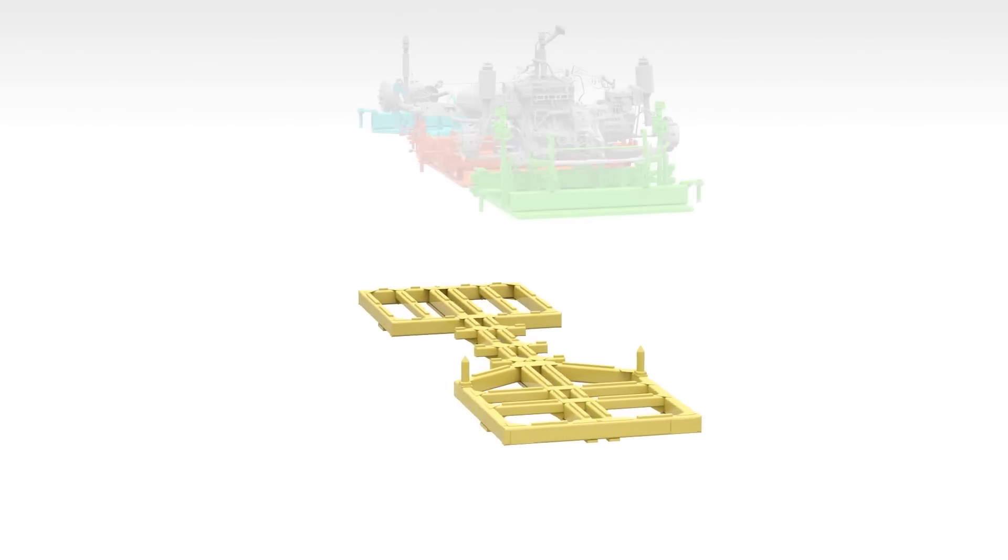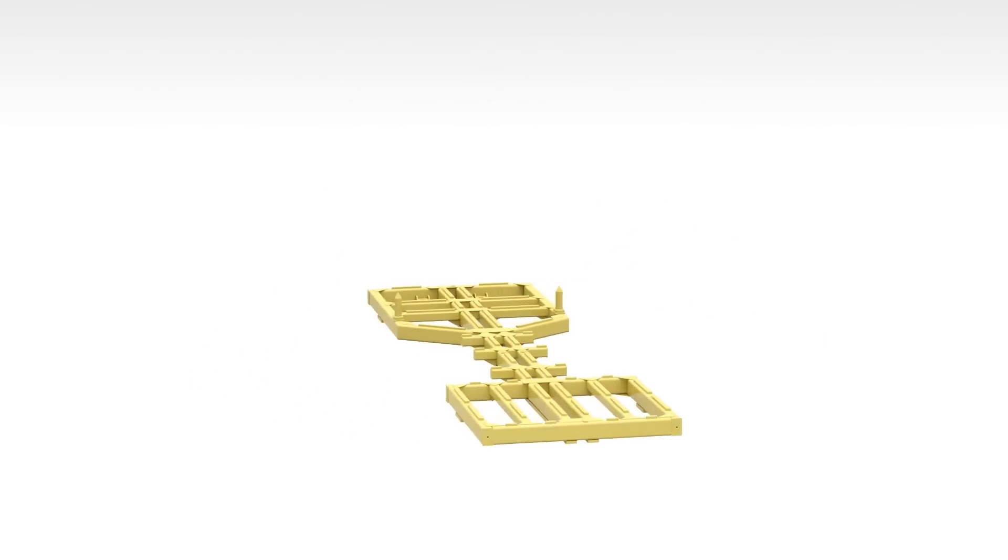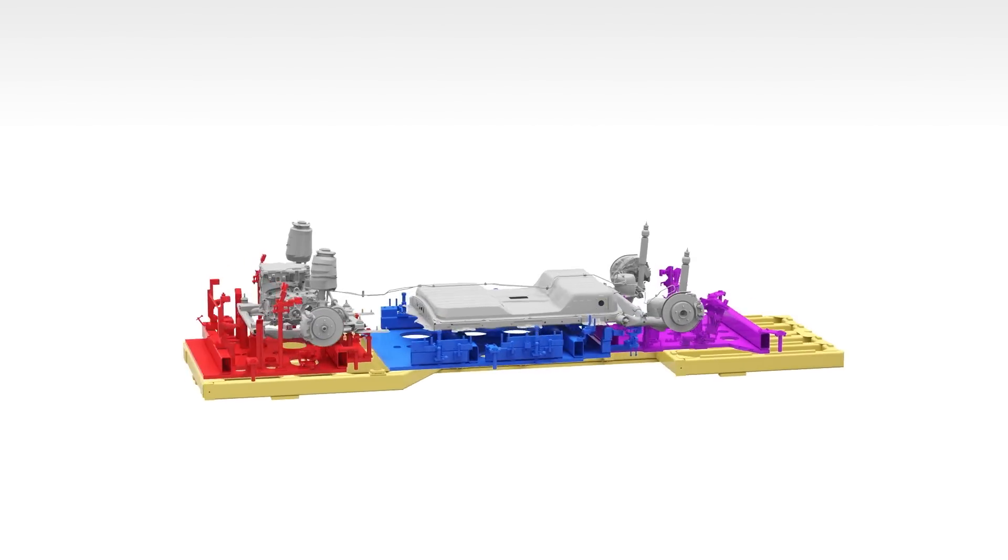Here's our AutoLine insight: automakers who dedicate assembly plants to making only EVs can remove 20 to 25 percent of the labor content. That's why GM will dedicate its Hamtramck plant in Detroit to only making EVs, and why Ford's plant in Cuauhtitlan, Mexico, will only make Mustang Mach-Es.